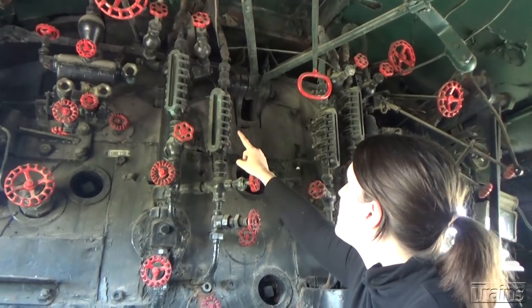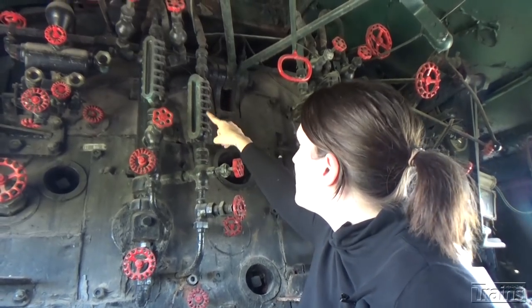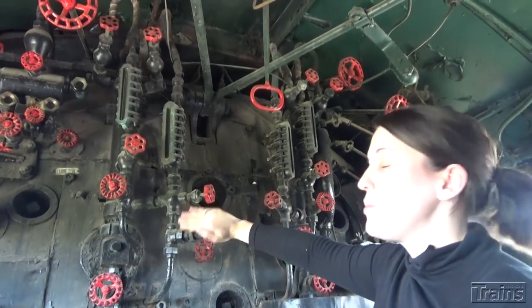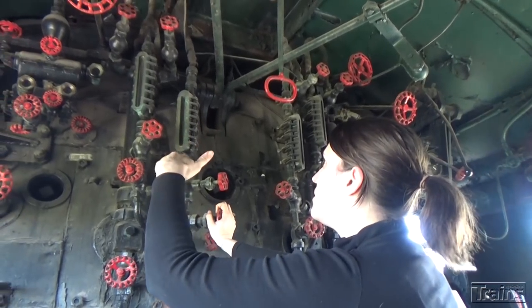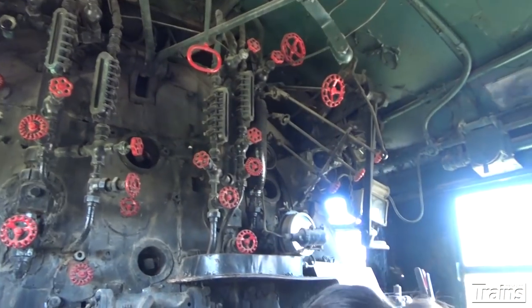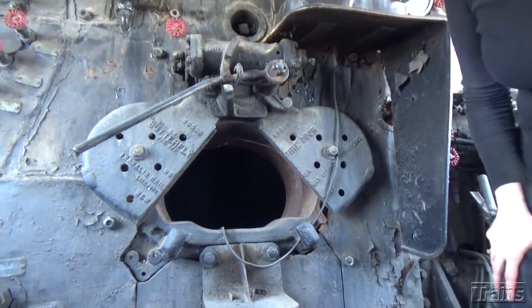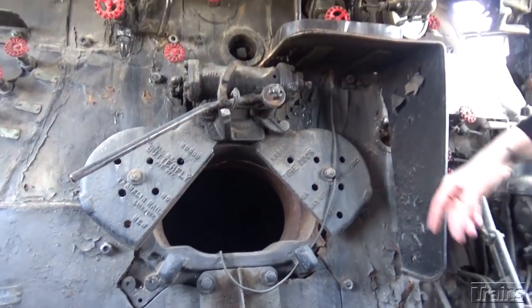One thing you notice about the Big Boy cab is that they had double water gauges. They did that because the boiler was so big it was hard to have the glass long enough to see the exact water level without it cracking. So that just helped give them a more exact idea of where the water level was. You can see in here a firebox — there are no lights in there, but it's 150 square feet, which is about the size of my living room. You can park a car in there.